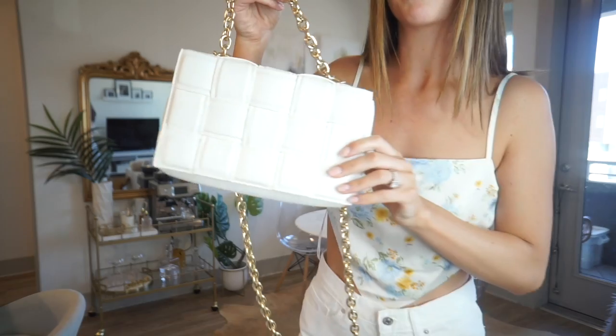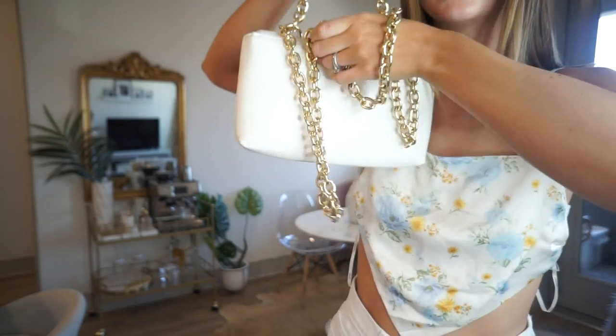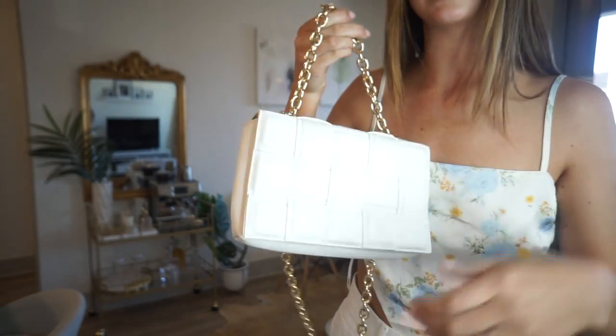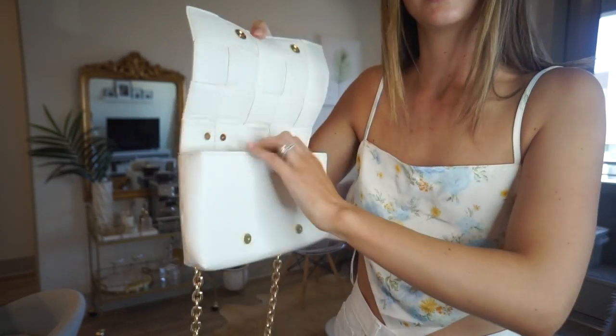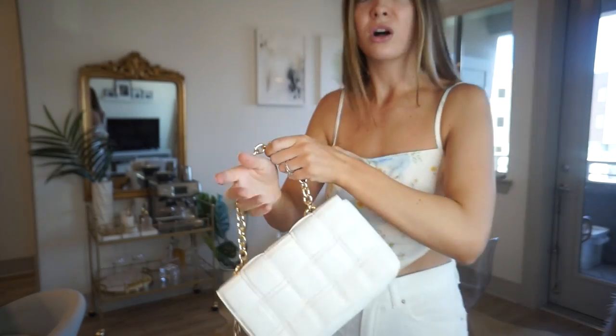This right here is like the star of the show. It looks almost identical to a Bottega bag but for a fraction of the price at $20. It comes in different colors — I saw they have a black one. Actually great material, and the chain means you can hold it as a clutch or put it across your body. Love this one — definitely snag it if it's still there. I'm also going to link some other similar Bottega-look bags that are a fraction of the price.